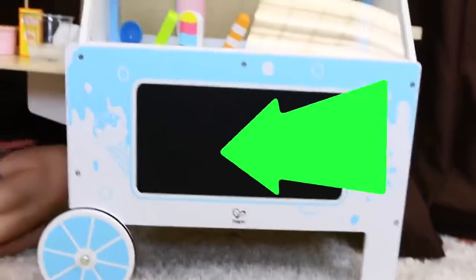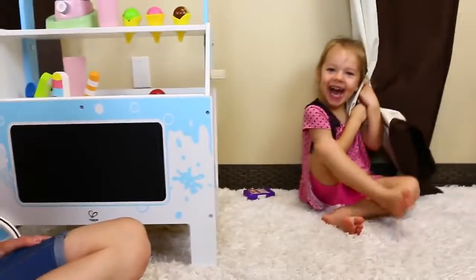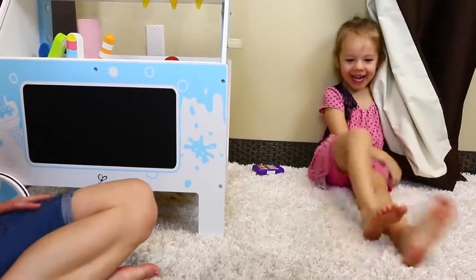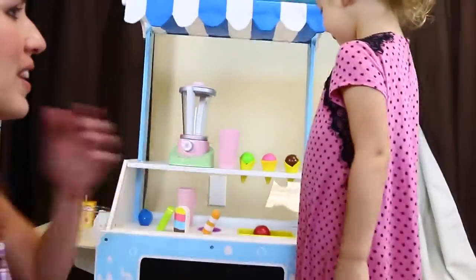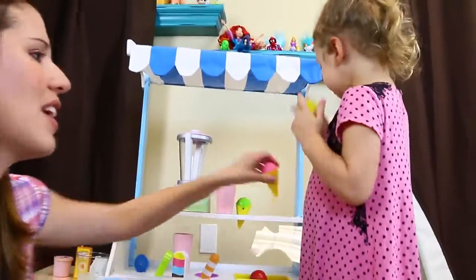It has a nice little blackboard and it can break down. Wait a minute — who's back here? I heard some laughing. Ava, you've been hiding this whole time! Oh my goodness. Do you want some ice cream? Yeah! We have tons of different flavors and we have popsicles too. Chocolate? Okay. I'm going to have strawberry.